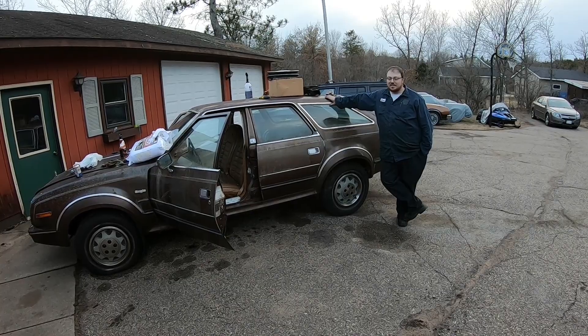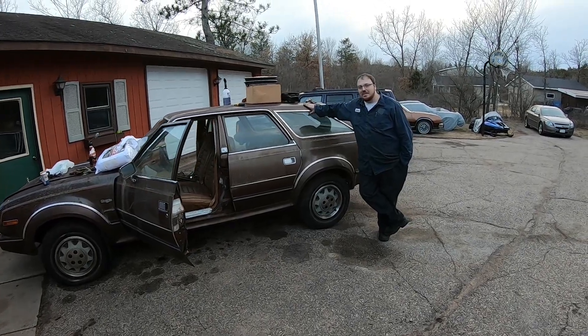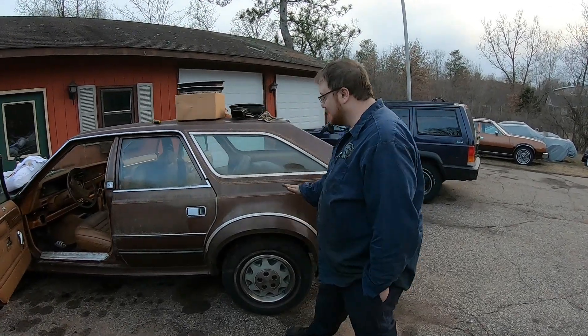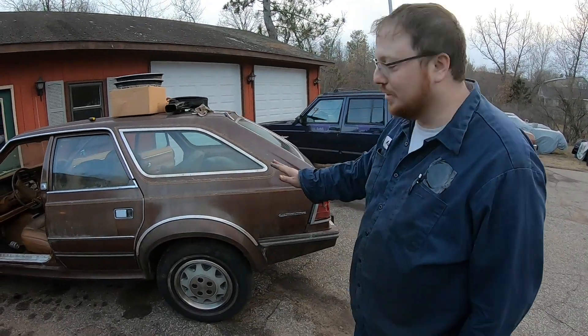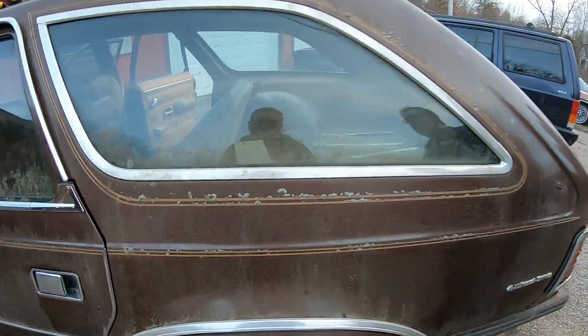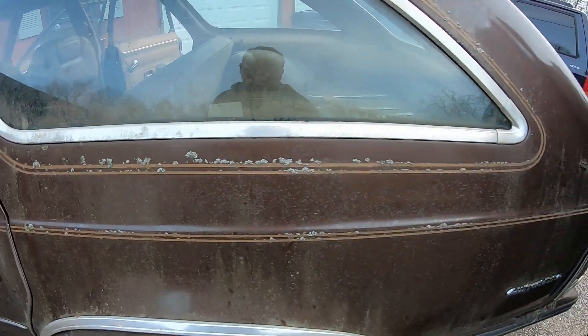Welcome to American Made Classics. This is my 1984 AMC Eagle. As you can see, it's got the nice lichen on it — the moss. You may be asking yourself, Smiley, what are you doing with this car?